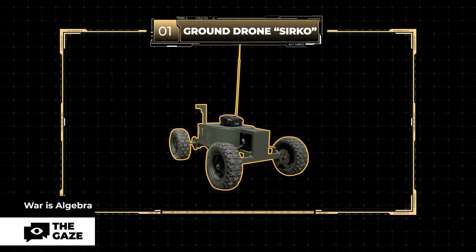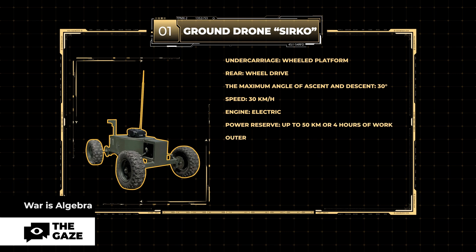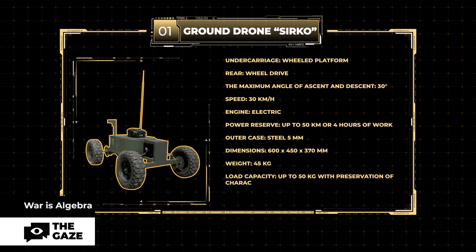In terms of size, Sirko is no bigger than an average Labrador. It weighs up to 30 kilos and, as you have already seen, carries up to 120 kilos of weight. Sirko is equipped with an electric motor, so it can move almost silently for a distance of up to 50 kilometers, depending on the load, weather conditions and the quality of the terrain.